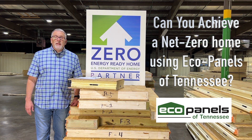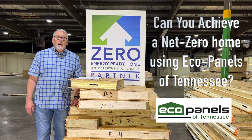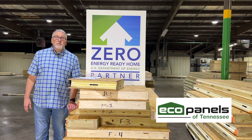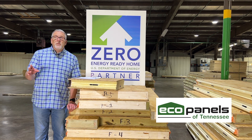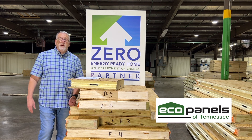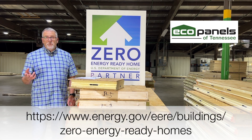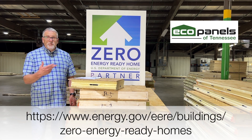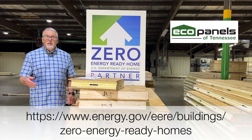Can you achieve a net zero home using EcoPanels of Tennessee? Hi, this is Rob with EcoPanels of Tennessee. We want to talk about whether you can get to a net zero home. The answer is yes and no, and let me explain. If you're not familiar with the program, I invite you to go to the Department of Energy's website or search for 'Zero Energy Ready Home' — there's a lot of info there.